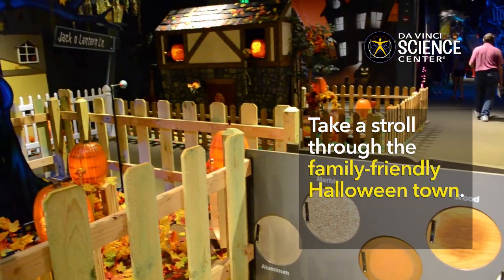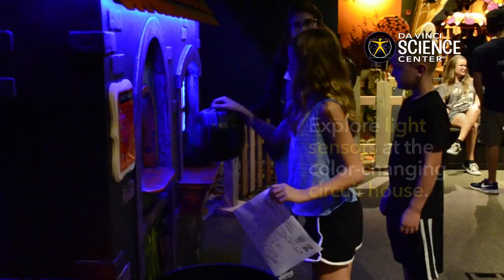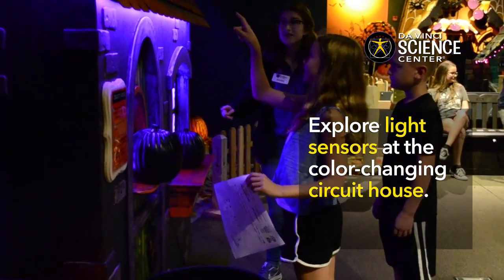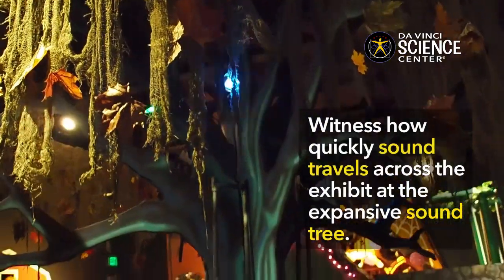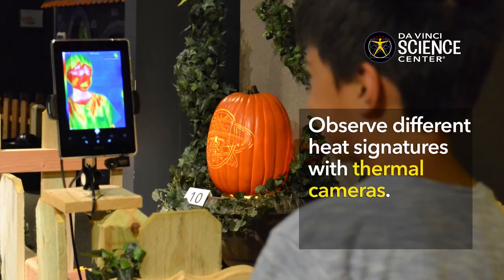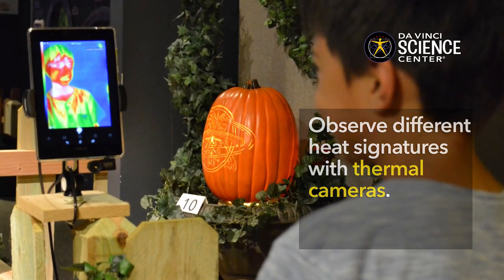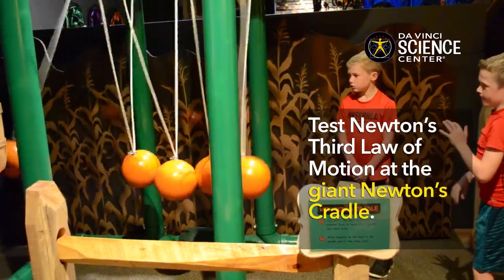Take a stroll through the family-friendly Halloween town and learn about different forms of energy. Explore light sensors at the color-changing circuit house. Witness how quickly sound travels across the exhibit at the expansive sound tree. Observe different heat signatures with thermal cameras. Test Newton's third law of motion at the giant Newton's cradle, and more.